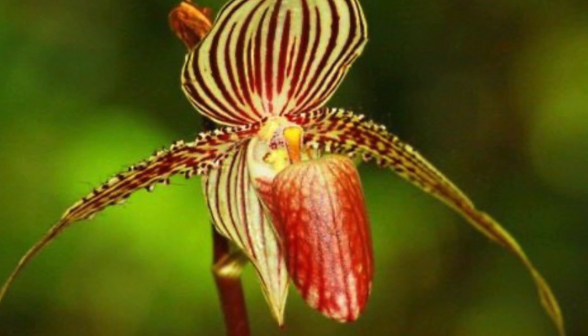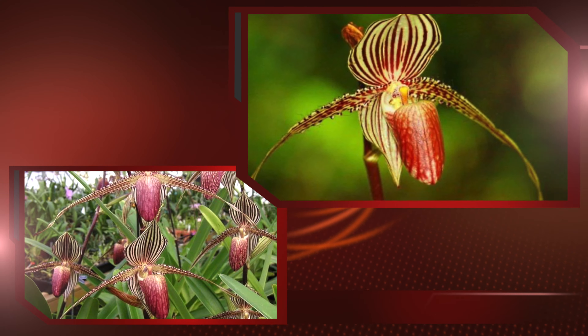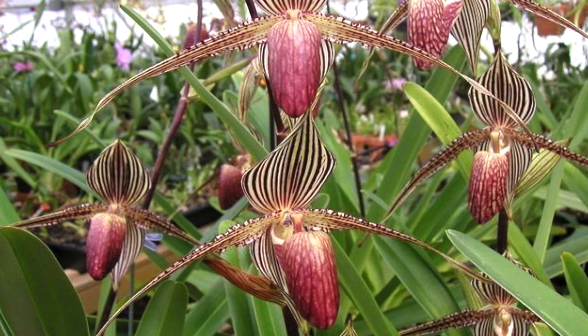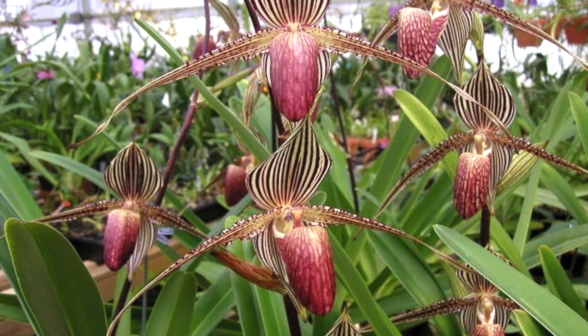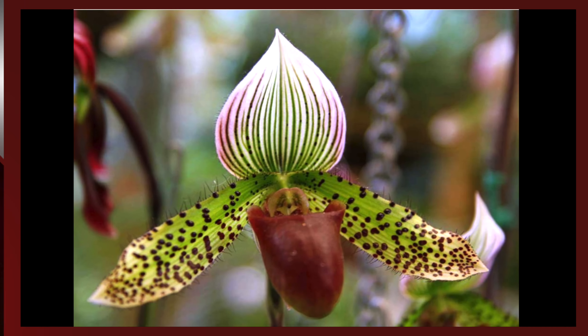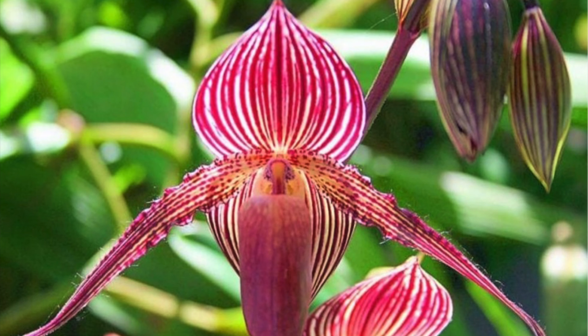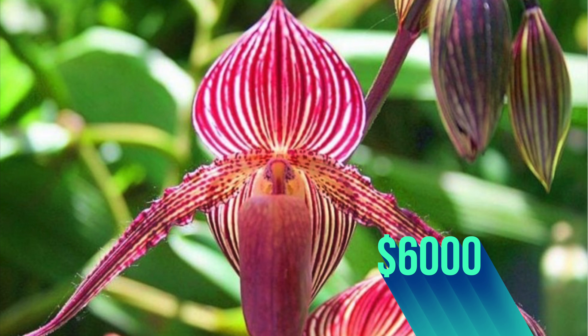At number 4: the Gold of Kinabalu Orchid. This is a rare and beautiful flower, making it one of the most expensive flowers in the world. The Gold of Kinabalu Orchid is found only in the Kinabalu National Park in Malaysia. It is a beautiful flower with red spots on green petals, which makes it look very attractive. It is rare and expensive, which is why it is also known as the Gold of Kinabalu, and it is priced at approximately $6,000 for each piece.